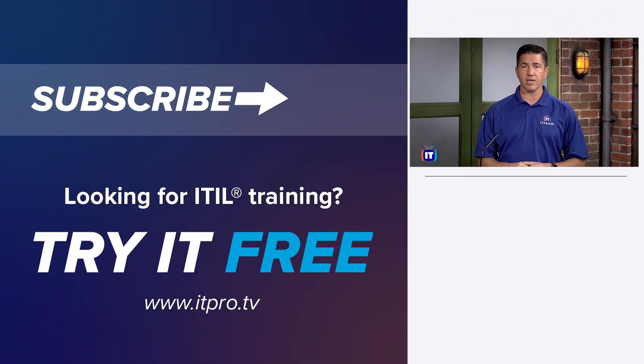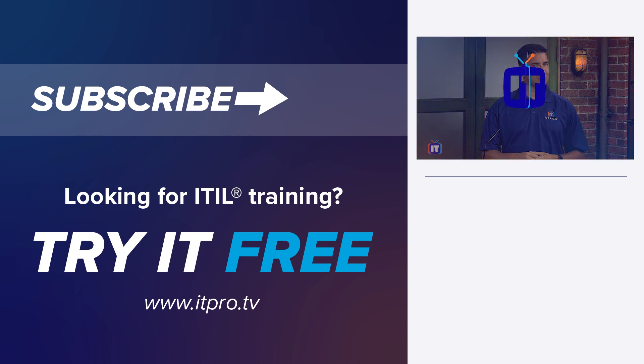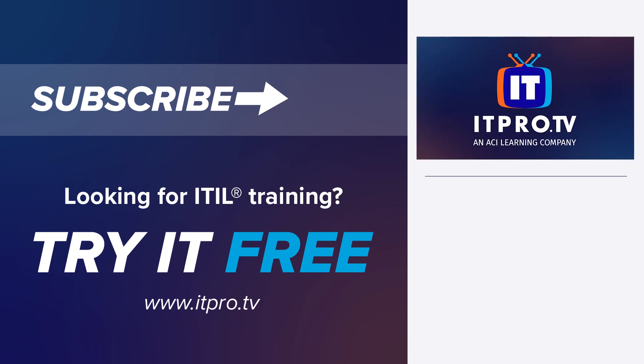ITIL represents the learning experiences and thought leadership of the world's best in-class service providers. So check out our many ITIL courses here at ITProTV — they will give you a greater understanding of how to apply this IT service management framework and prepare you for certification exams. I hope to see you there.